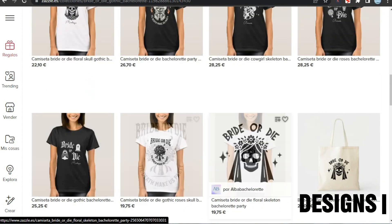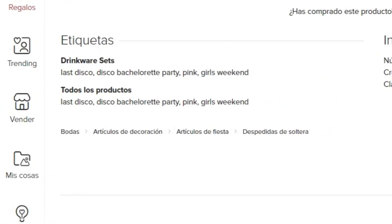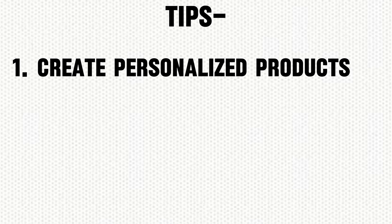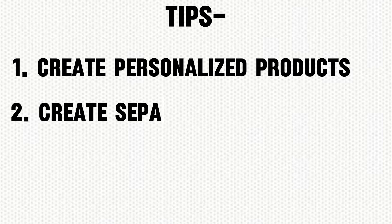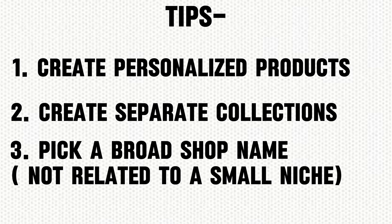Make separate collections for different niches — witch and skull are separate niches, and your designs are decent enough to support this. As for the title, I can't understand it as the language is different. However, looking at the tags, you have very broad keywords. Use long-tail keywords instead, which will help you rank higher in search results. My tips: create proper personalized products with name text and other customizable elements, create separate collections for different niches, and I'd really suggest changing your shop name, as 'Bachelorette' in the name is limiting you to only one niche.